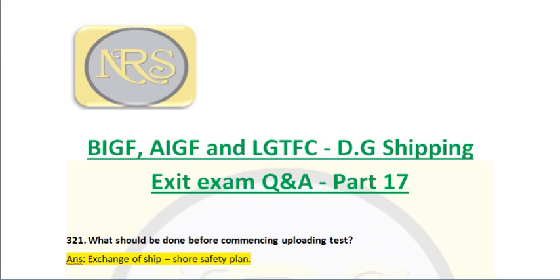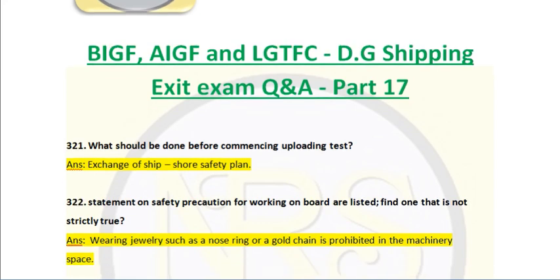Question number 321. What should be done before commencing uploading test? Answer: exchange of ship-shore safety plan. Before commencing any testing procedure, we have to carry out the ship-shore checklist and it has to be filled up. A pre-bunkering meeting and pre-loading meeting have to be conducted. Our ship's dosages, equipment systems, method of emergency response, communication, and controlling — everything we have to inform as per the checklist. That is what they are telling: exchange of ship-shore safety plan.